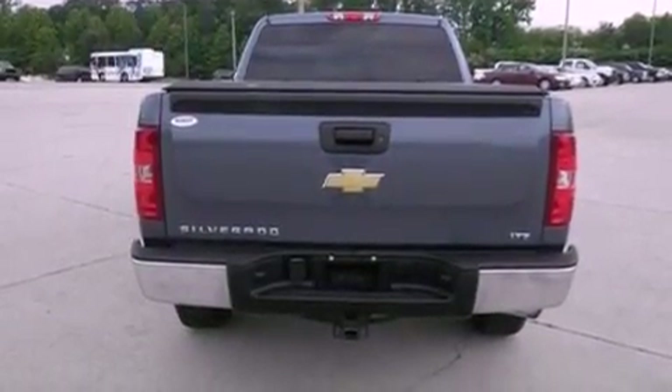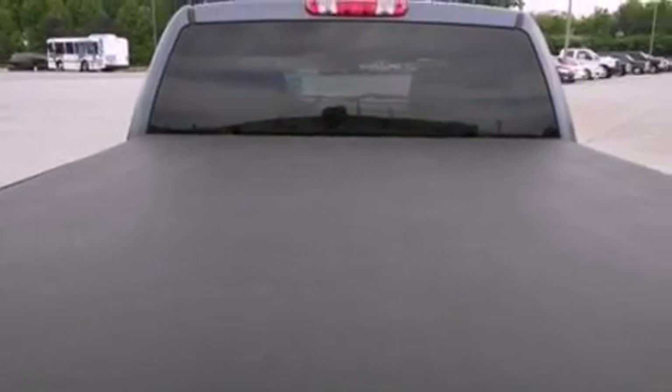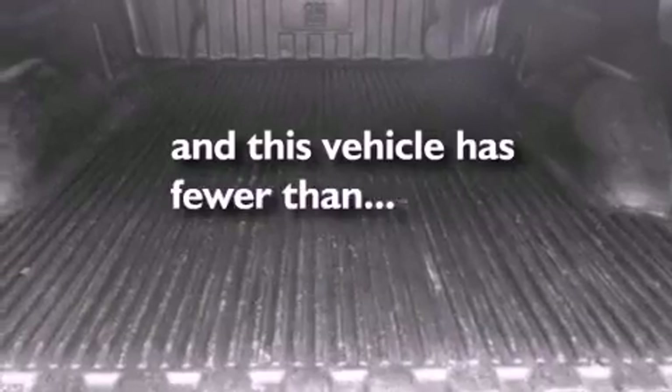OnStar, dusk sensing headlights, an anti-lock braking system, a passenger side airbag, and this vehicle has fewer than 53,000 miles on the odometer.